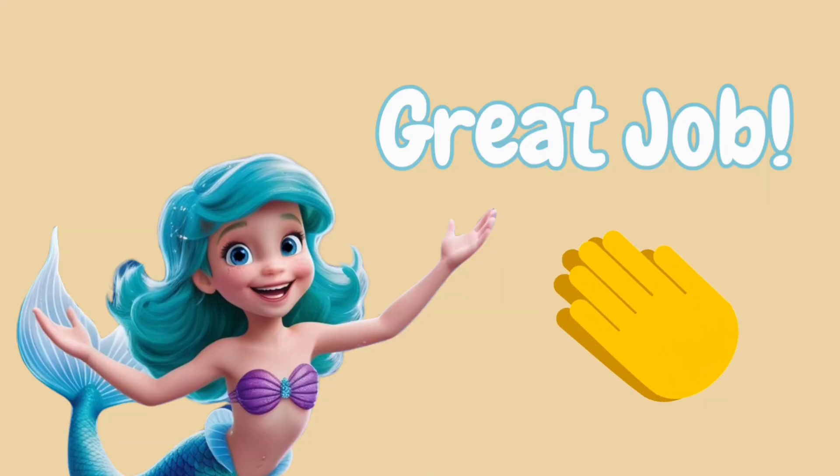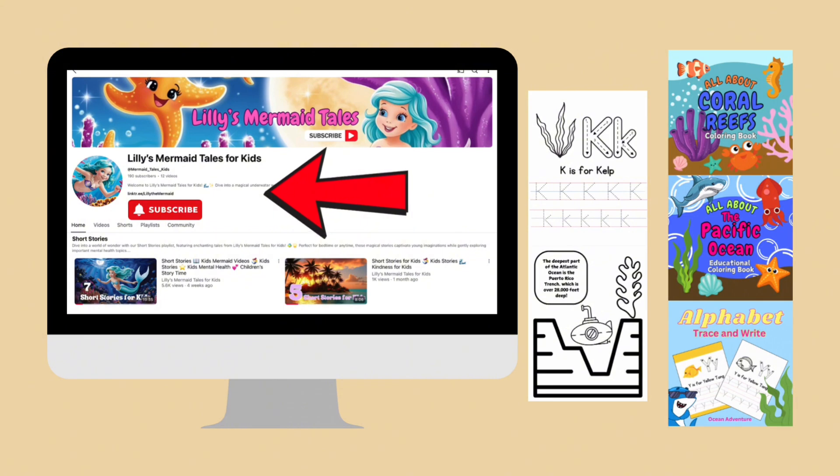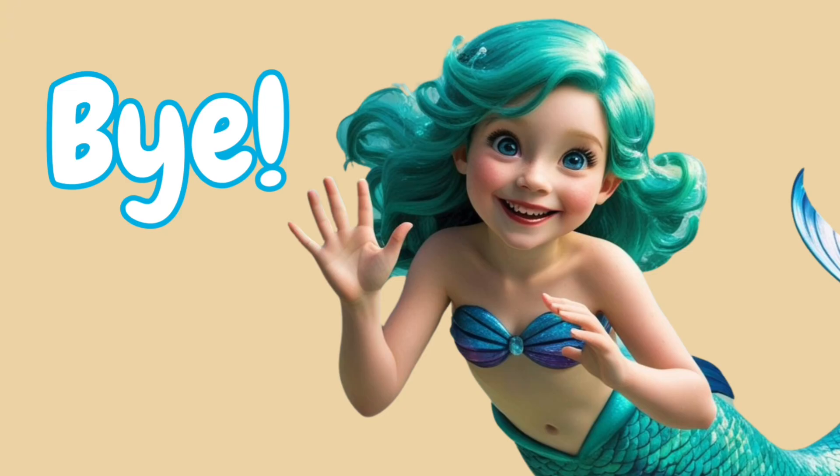Great job, Ocean Explorers! Thanks for swimming with me today and learning all about the Indian Ocean! Don't forget to grab your Ocean Activity Books and hit that subscribe button for more adventures! Have a fin-tastic day! Bye for now!